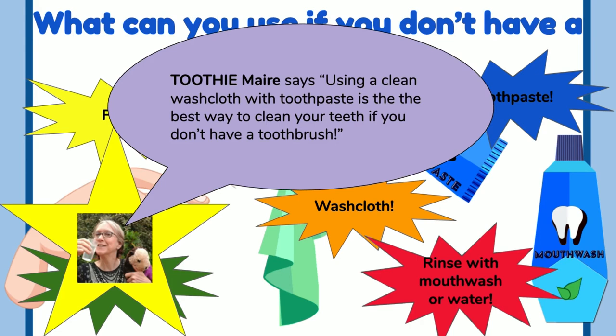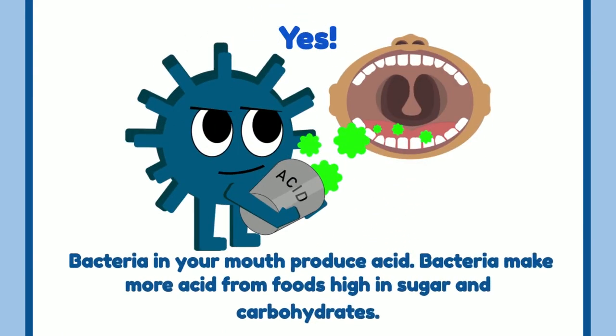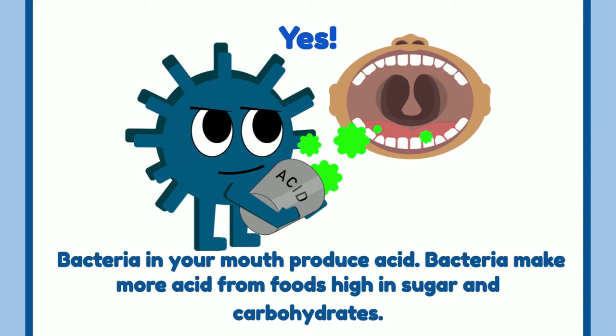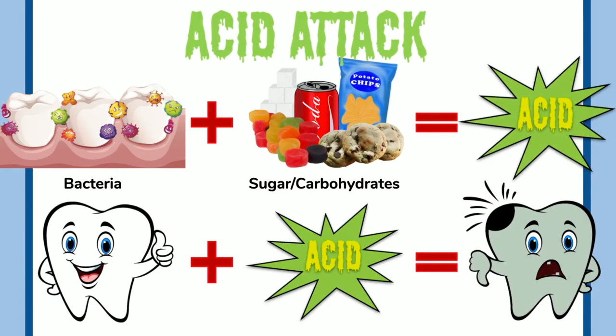Is it important to think about what you eat and drink? Yes! Bacteria in your mouth produce acid, and they make more acid from foods high in sugar and carbohydrates. Beware of the acid attack — the bacteria that stick to our teeth take the foods we eat and create acid. They love sugary sweet foods and drinks, and foods with carbohydrates like chips and crackers. The more of these things we eat, the more acid will be on our teeth, softening and weakening them — that's how we get cavities.